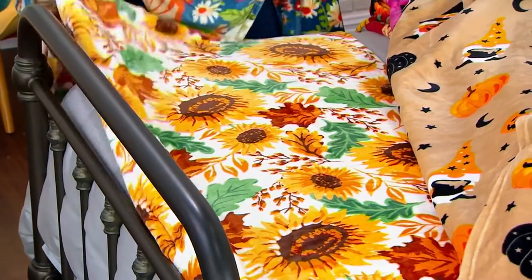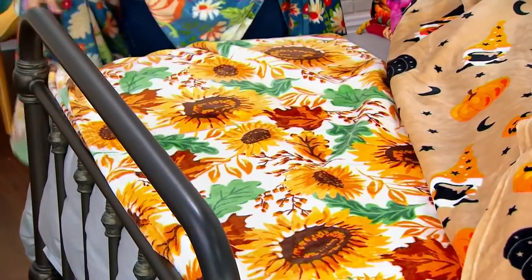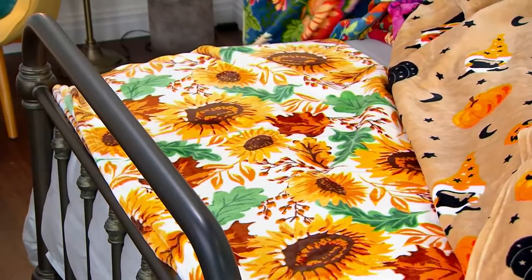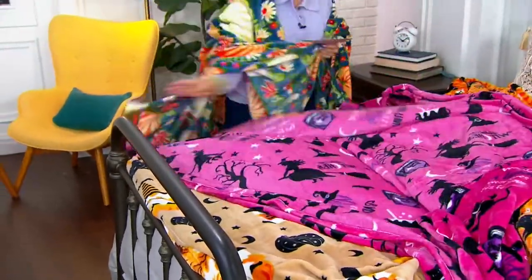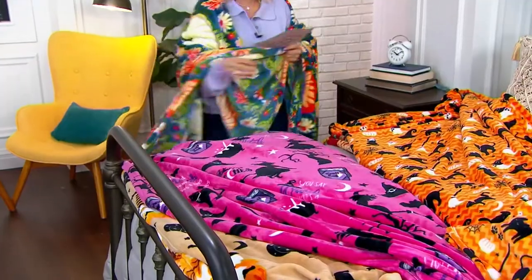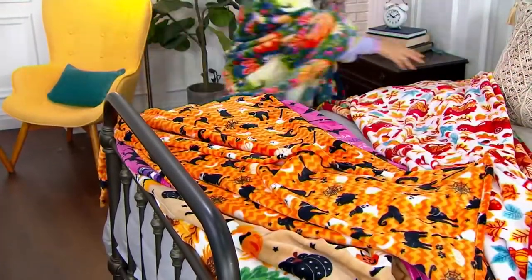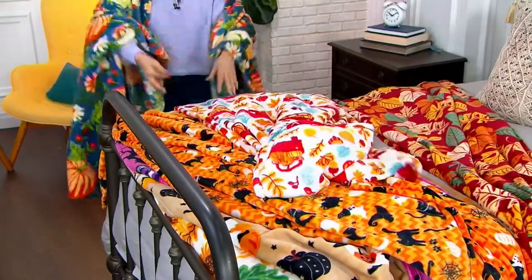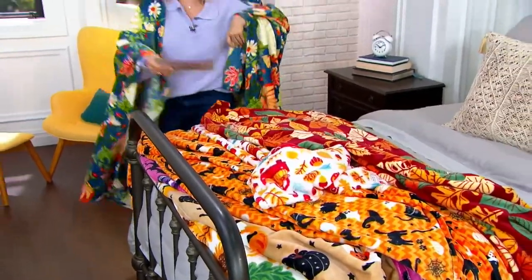This one is Sunflowers. Look how pretty that is — very popular. Creamy white background with all of those pops of sunflowers. So we have Sunflowers, Halloween Gnome, Witches, Halloween Cats, Red Truck, Leaves, and I am wearing Pumpkins.